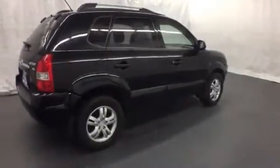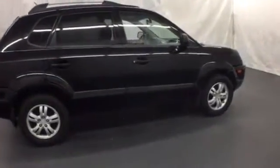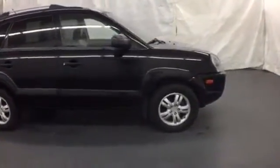With its roomy interior, fresh styling, and a long list of standard features, the Tucson is an extraordinary value.